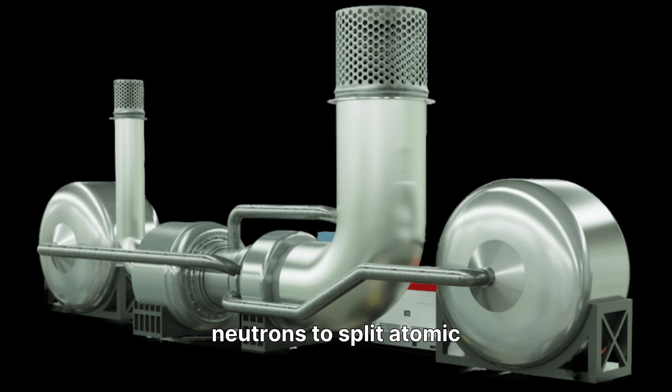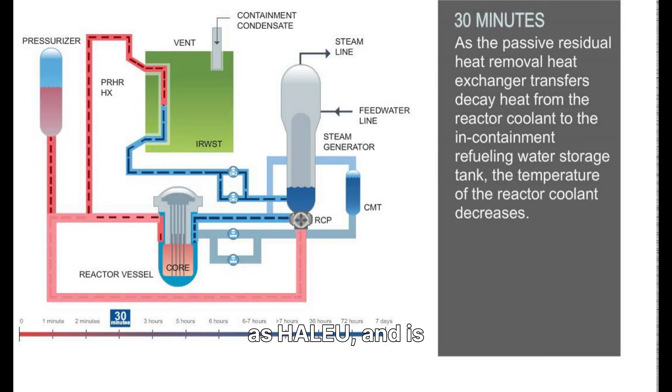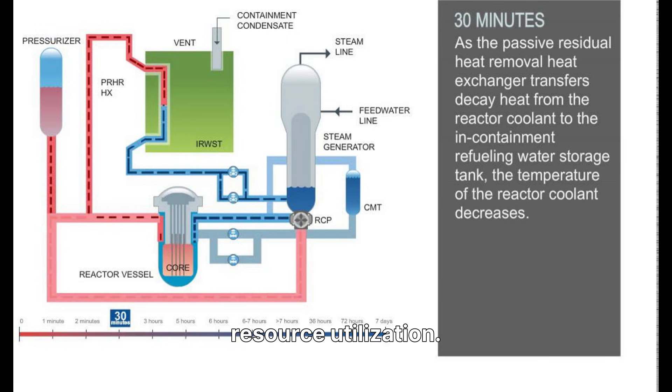The Aurora uses high-energy neutrons to split atomic nuclei, building upon decades of research and operational success. It uses high-assay low-enriched uranium-235 fuel, known as HALEU, and is designed to eventually incorporate recycled nuclear fuel, significantly reducing waste and enhancing resource utilization. This commitment to fuel efficiency and waste reduction is a cornerstone of Oklo's sustainable energy vision.